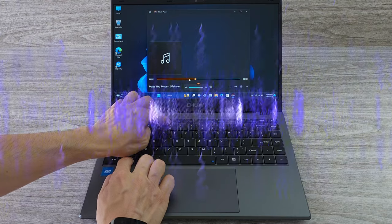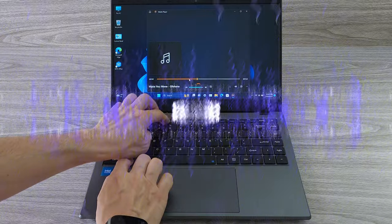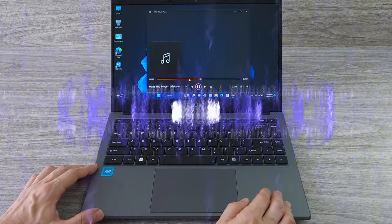The laptop has dual stereo speakers that are loud and clear with very little distortion when the volume is cranked up to the max. The sound is pretty decent, so you can enjoy watching movies and playing games.